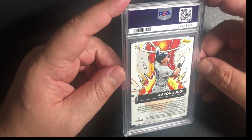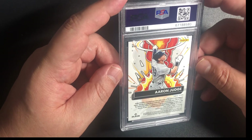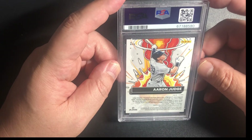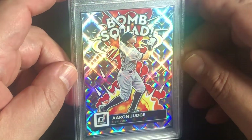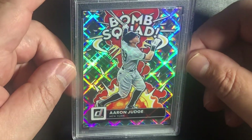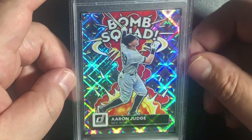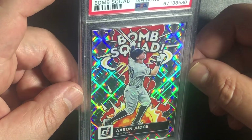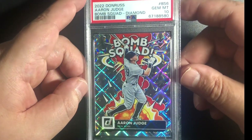Right before he won the home run title, I pulled this one out of the 2022 Panini Donruss Baseball. It's a BS6 — it's the Bomb Squad, and it's a 10. Beautiful card of Aaron Judge — who, if he becomes a Met or leaves the Yankees, would be the biggest travesty. I don't like players moving on to different teams — I think they should stay on their own team, but I'm old-fashioned. 2022 Donruss Aaron Judge Bomb Squad Diamond Gem Mint 10. I have no idea what the pop count is on that.